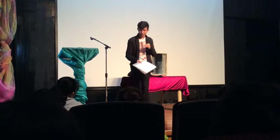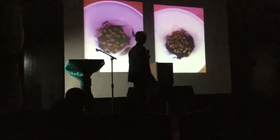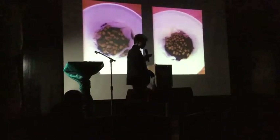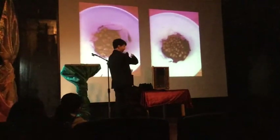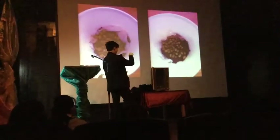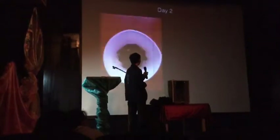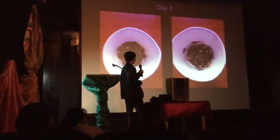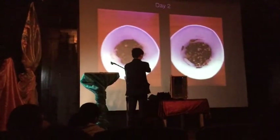On the first day, you can already see noticeable differences from this batch, which is the force-controlled batch. This batch is hardly germinated at all, with only a few sprouts coming out.